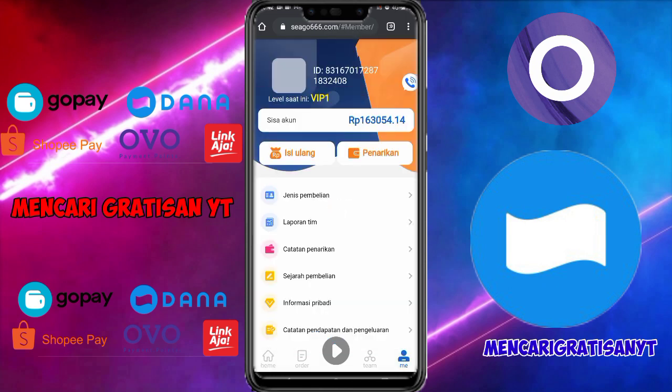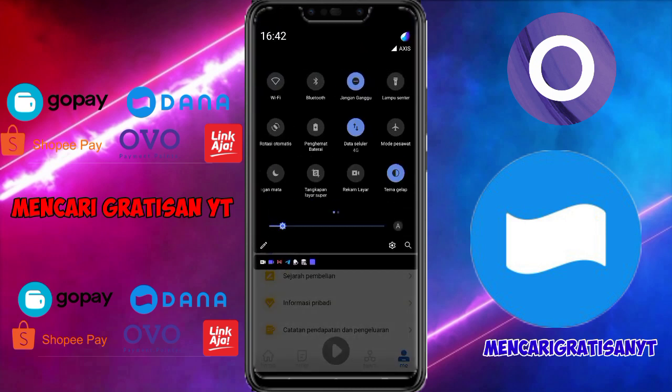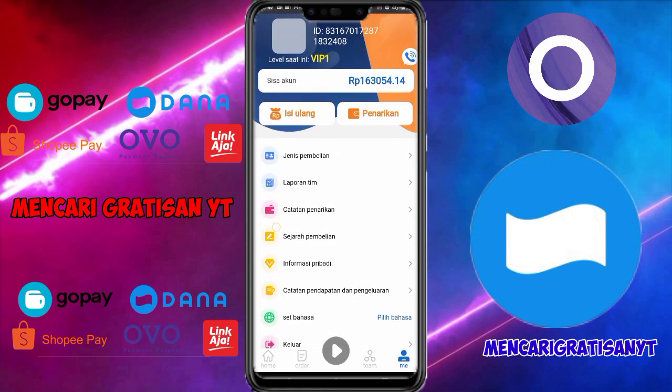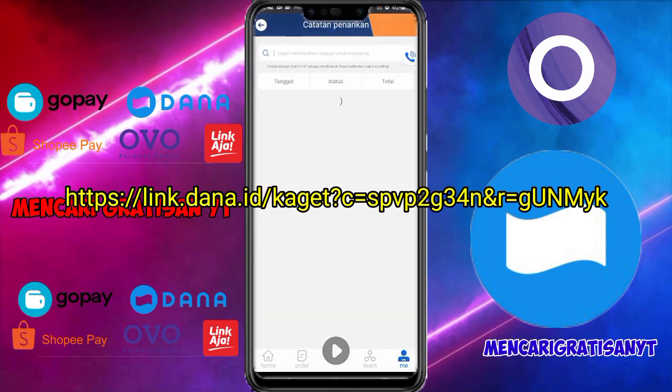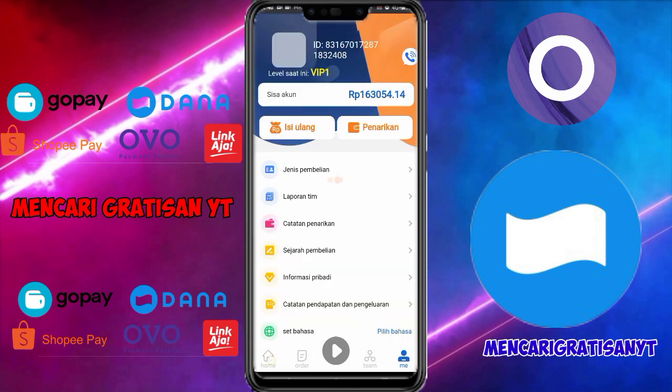Apakah terbukti membayar? Aplikasi ini dirilis pada tanggal 16 Maret, dan sekarang sudah tanggal 18. Di sini saya lihatkan catatan penarikan. Kalian bisa lihat saya menarik sejumlah 500 ribu, dan penarikan kedua sejumlah 200 ribu. Dan ini tidak memakan waktu satu harian, cukup menunggu 30 menit saja teman-teman.